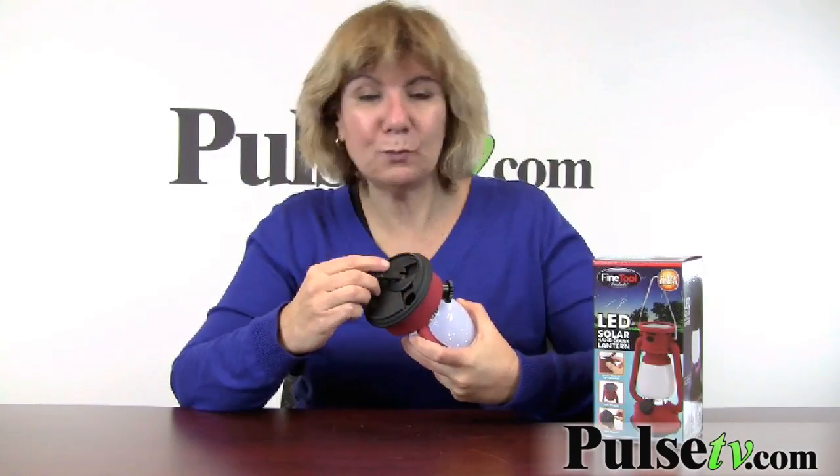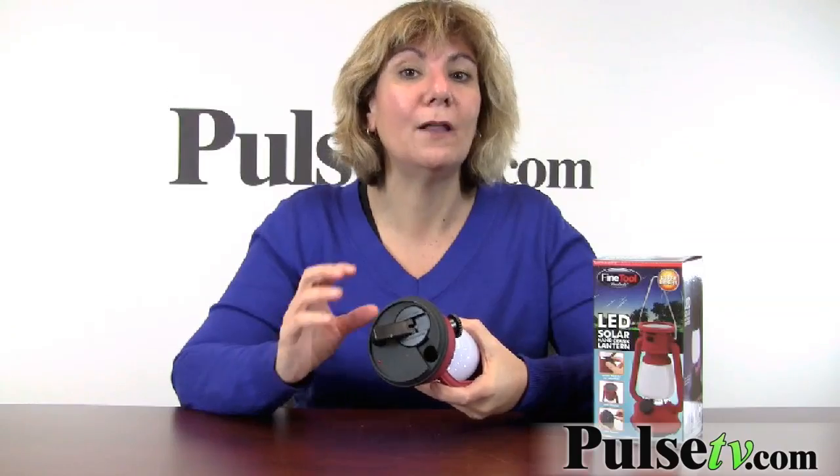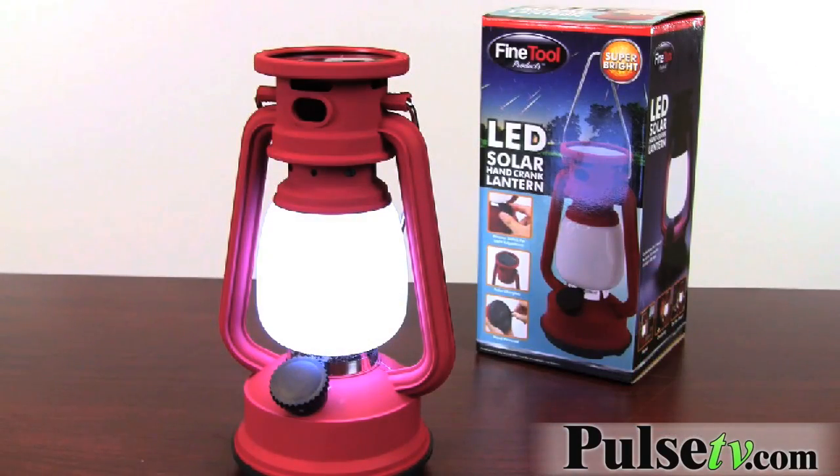Now unfortunately with what happened with Hurricane Sandy, we learned all too well that it's important to have other sources of energy and light. This will solve that problem. This is an important must-have for everyone.